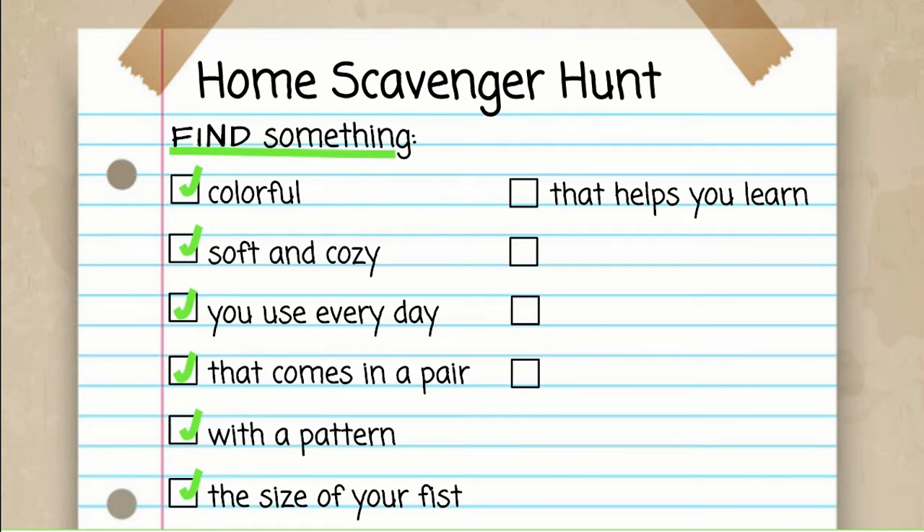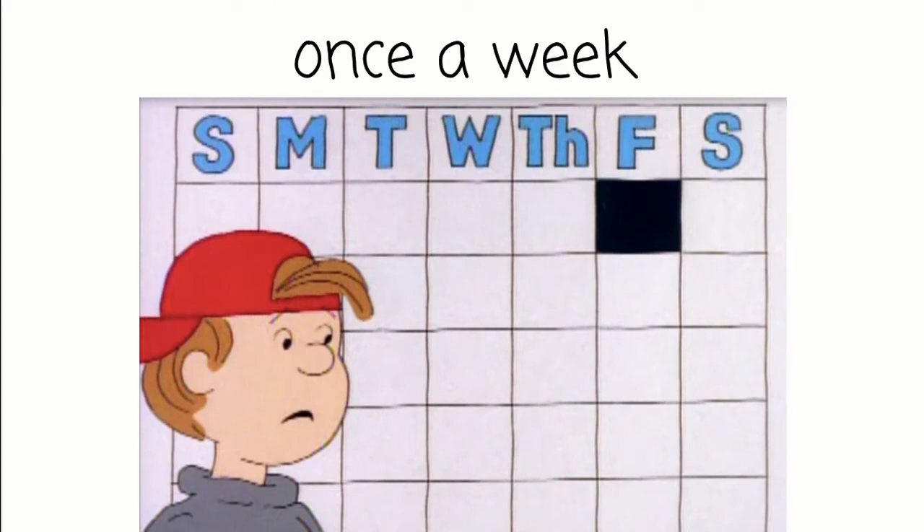Now, can you find something that you use once a week? Before we asked for something you use every single day — this is just something you might use one time during the week. Press pause now and go hunting. What did you find that you use once a week? I had a hard time thinking of this one, but then I realized I only water my plants once a week, so I used this watering can one time a week to give water to my plants. I thought that one might be a little tricky, but I hope you found something good.